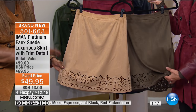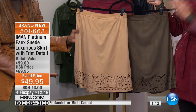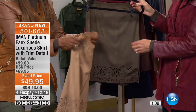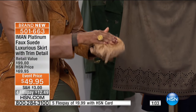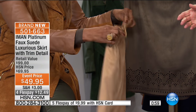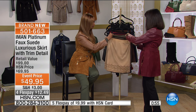So it elevates the whole faux suede. It is so soft — just show you. Look at that. Talk about packing it — that's how soft it is. You can put it in a shoe, put it in a boot, it doesn't wrinkle. And as mentioned, an opportunity to grab it — not just $49.95, but everything with Iman is on at least four FlexPay, five on your HSN card.